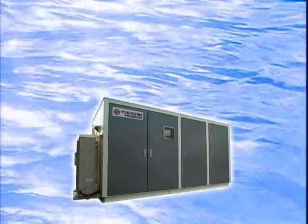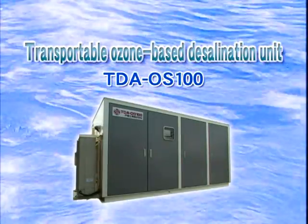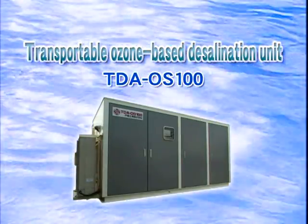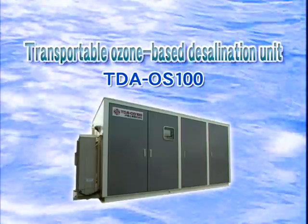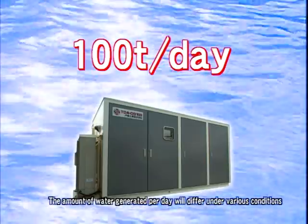Now, Tokura Kogyo presents a transportable ozone-based desalination unit, TDA-OS100. TDA-OS100 can generate 100 tons of potable water per day.